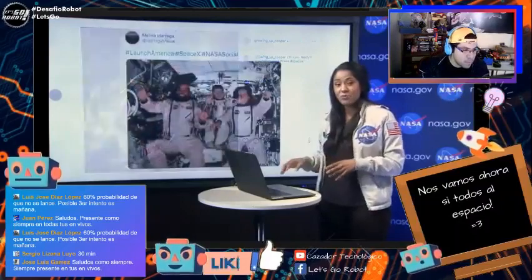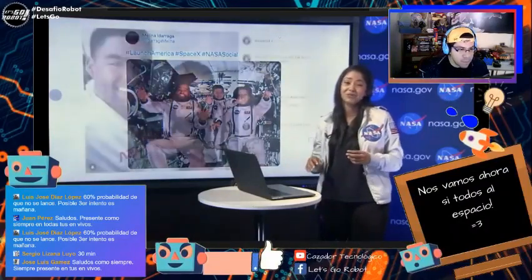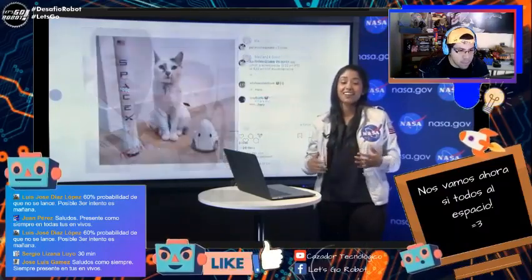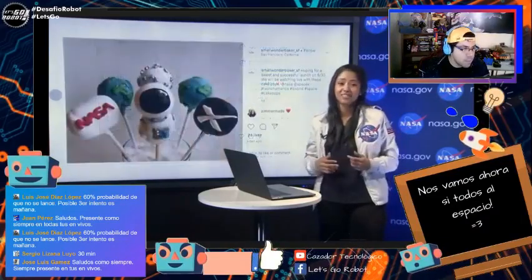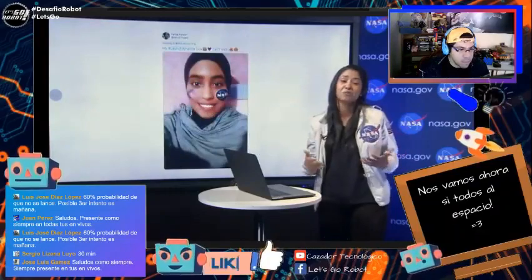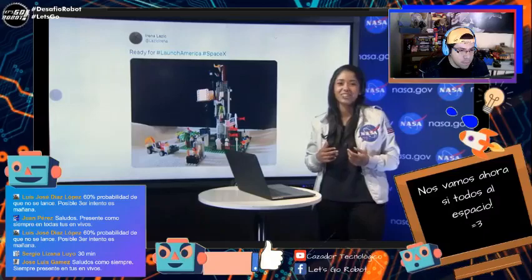[From SpaceX feed:] "We are now over 3 million people tuning in for this historic launch. I just want to wish Bob and Doug the best of luck. This will be my own first time watching humans lift off to space from the United States, and it's going to be a super emotional moment. Back to you at Kennedy for these last minutes before launch."